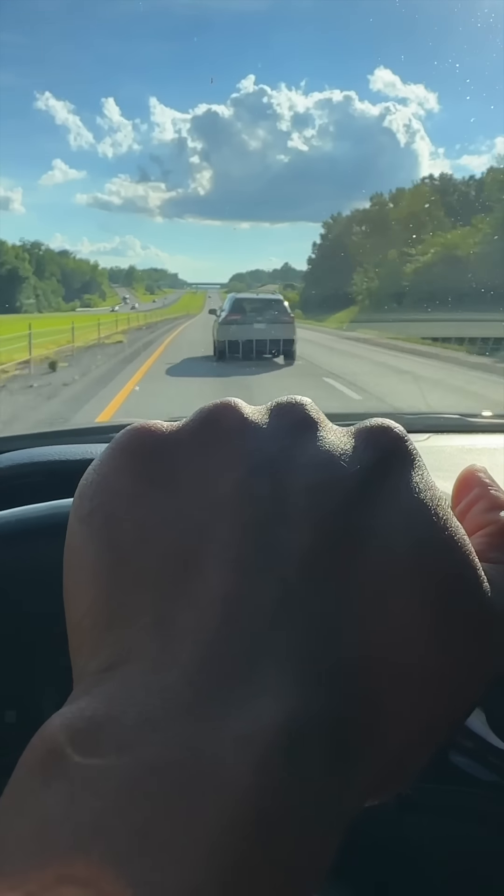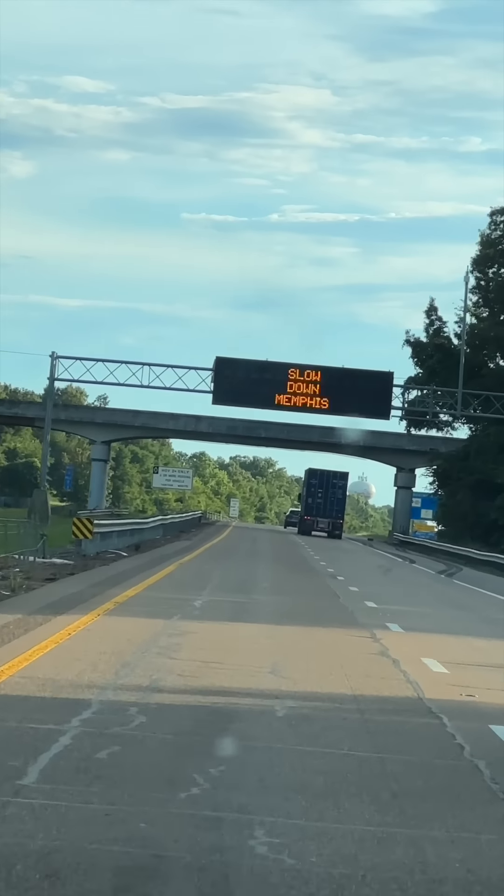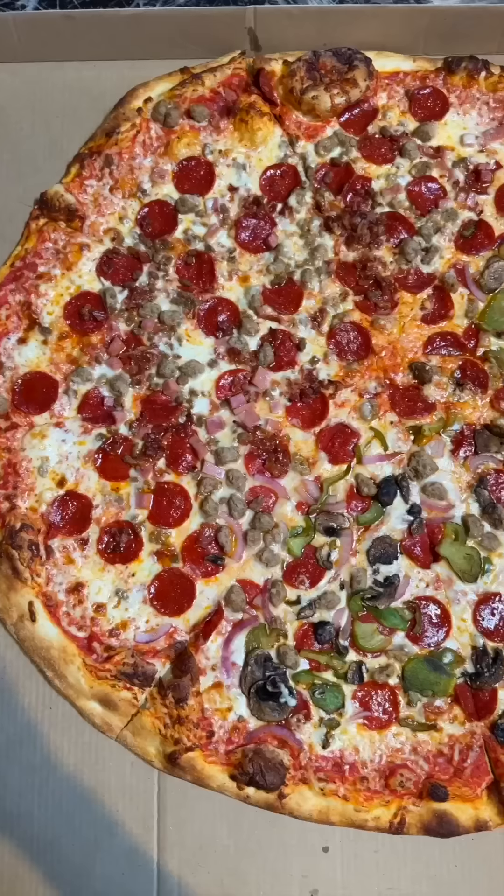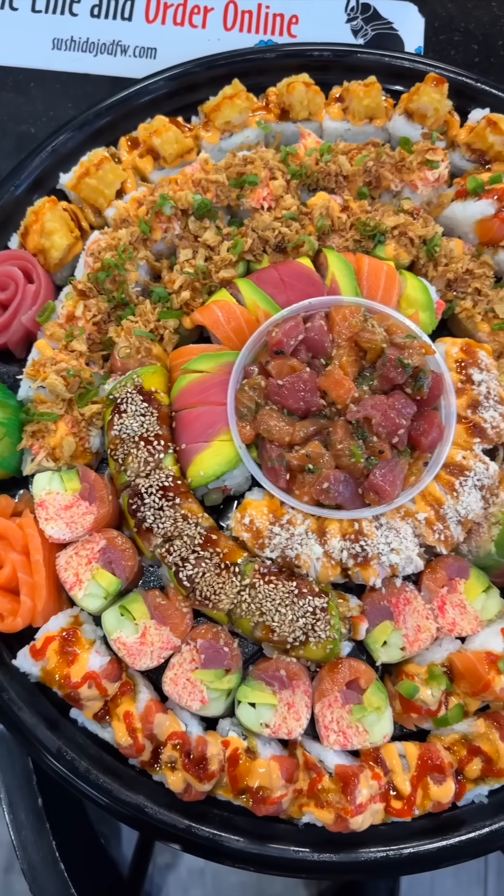I drove 19 hours through Nashville, Tennessee, Memphis, Tennessee, Arkansas, all the way to Dallas, Texas to be exact. I drove around for two days buying the biggest Texas-style items within a 60-mile radius of Dallas, Texas.